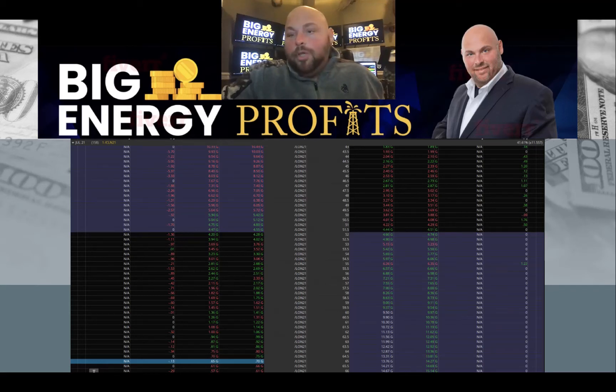We bought into this options play back in late December when we got a long-term buy signal on the WTI light sweet crude market. I decided, rather than using the futures on this particular setup, I was going to use the options. The reason I like options is it limits the downside exposure and really solidifies the leverage to the upside just as well.